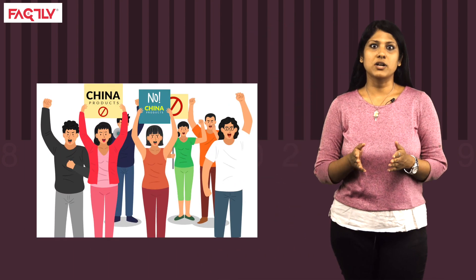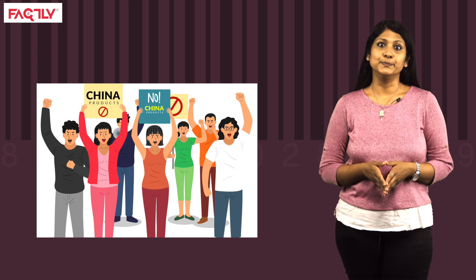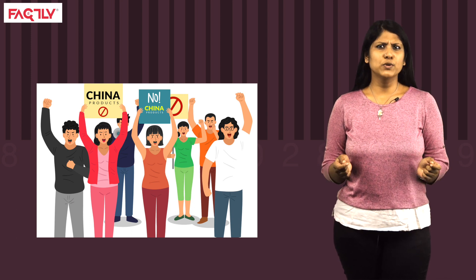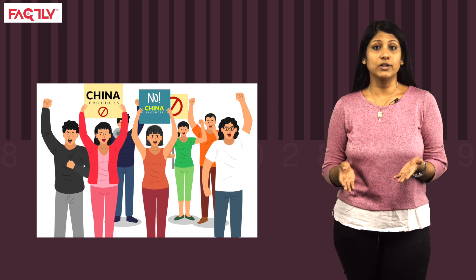In the wake of the recent skirmish along the India-China border, we have seen a call to boycott Chinese products. People have taken this war cry to social media platforms too. While most of these posts list some of the most known Chinese brands and ask people to boycott these, there are a few other posts that provide information that will apparently help us identify Chinese products.